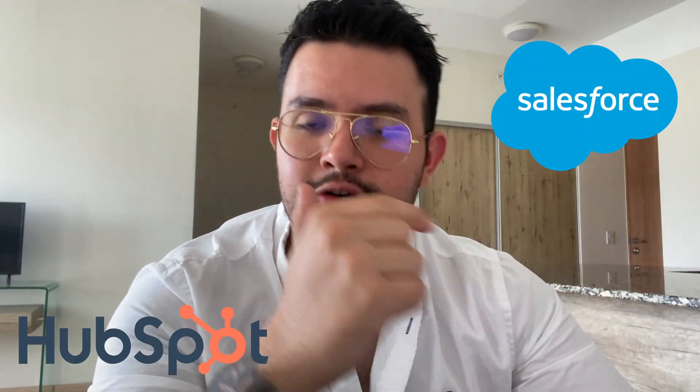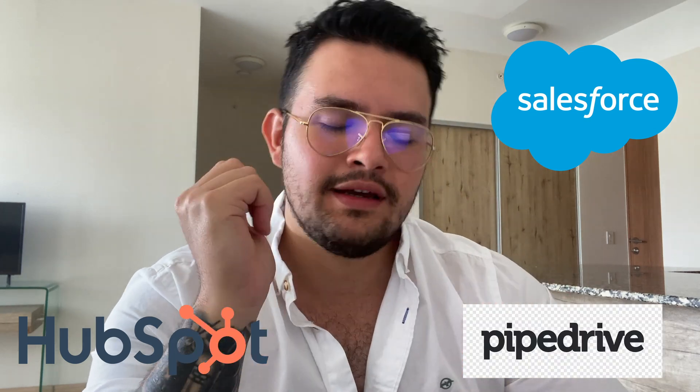I'll be the first one to tell you that I've tried everything that exists out there in the marketplace. I've tried HubSpot, Salesforce, PipeDrive, Go High Level.